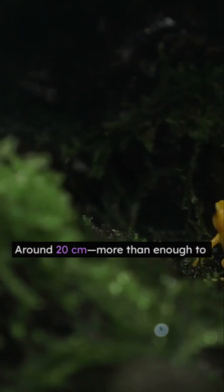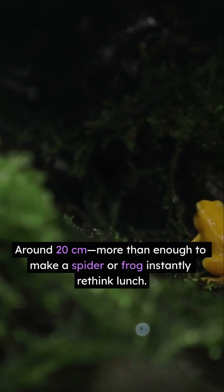Range? Around 20 centimeters — more than enough to make a spider or frog instantly rethink lunch.